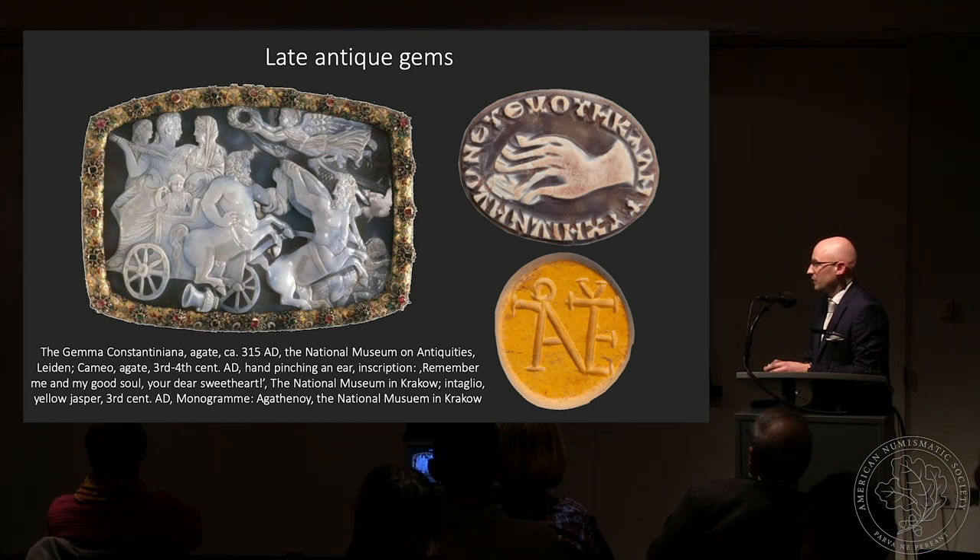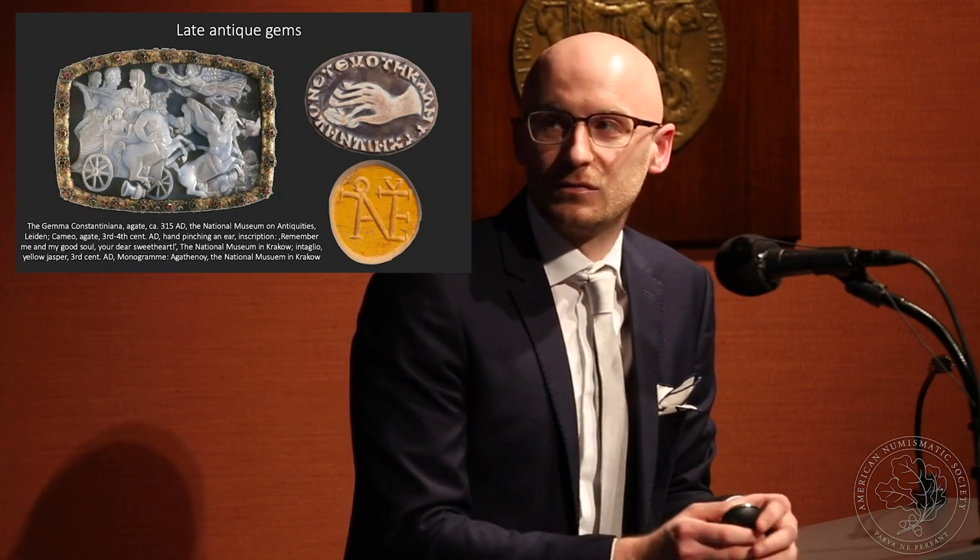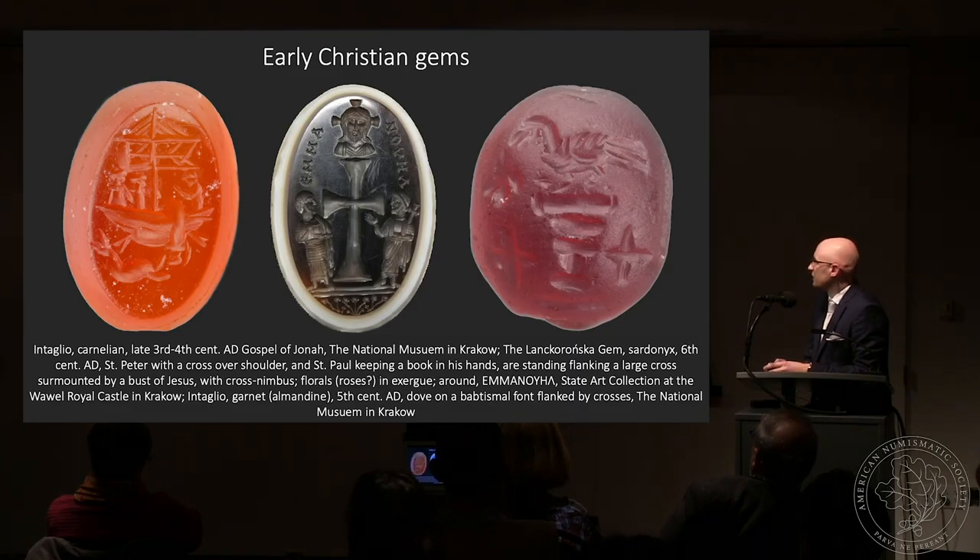During the late antique period, particularly the third century AD, gems started to fade away as luxury products because the economy mostly collapsed and they became less popular. Some masterpieces were still created at the courts of emperors, but casual gems were also engraved sometimes with wonderful messages — like this inscription surrounding a hand pinching an ear which reads 'remember me and my good soul, your dear sweetheart' — a beautiful message from someone who passed away. The last category we can connect to antiquity are early Christian gems, furnished with scenes from the Bible and the symbolism of Christianity.